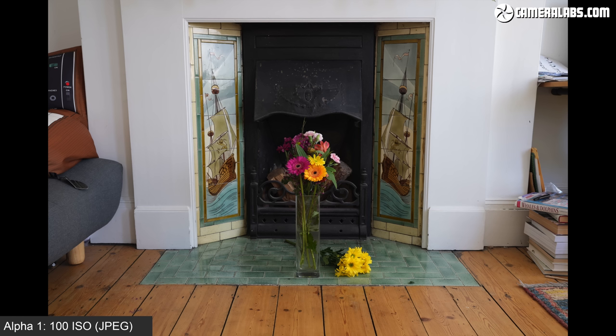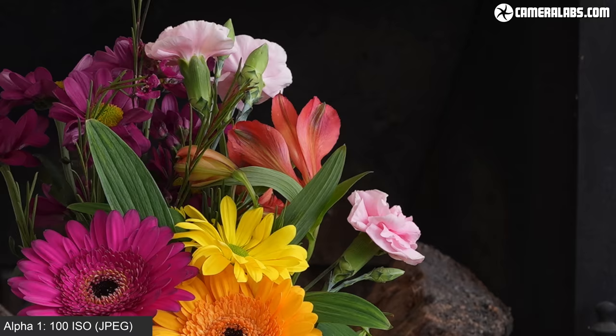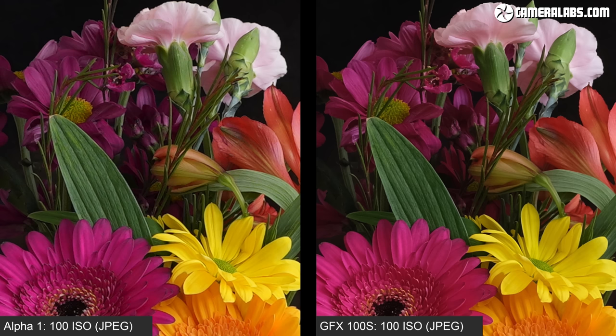Next a noise test, where I photographed these flowers in JPEG and RAW at every ISO sensitivity using each camera, again fitted with those 35mm equivalent lenses. I'm going to show you a crop from each image made at 9x magnification, starting with out-of-camera JPEGs. On the left are crops from the Alpha 1 JPEGs and on the right crops from the GFX 100S JPEGs, showing the quality you can expect if you're not into processing RAW files.